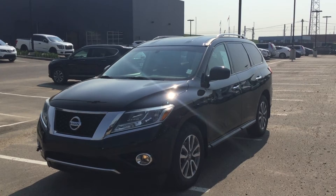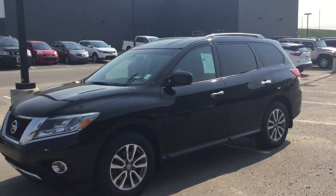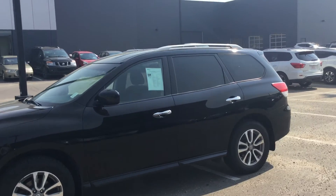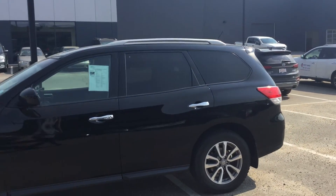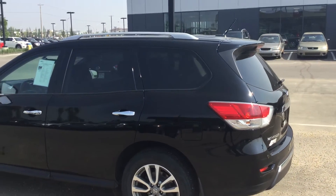Again Rene, I just want to thank you for inquiring on this 2014 Nissan Pathfinder. Please come down, take a look at it, and take it for a test drive — that is the best way to know if you like it. Please contact me at 587-501-4149.